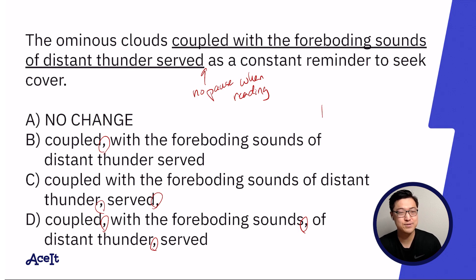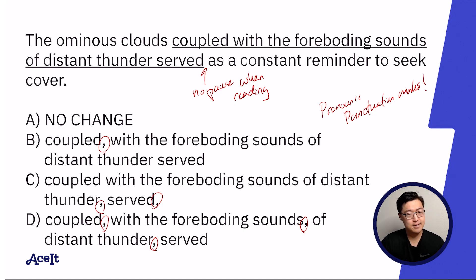This brings to mind the pause rule of punctuation: punctuation marks need to be pronounced and read as a pause or a short breath. So if we were to read answer choice B correctly, it would sound like: 'The ominous clouds, coupled with the foreboding sounds of distant thunder, served as a constant reminder to seek' — and I already feel that was quite awkward. I don't think the answer is B.